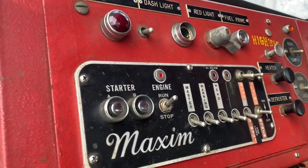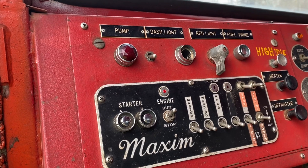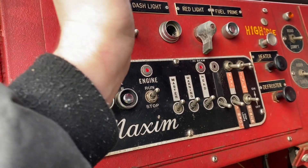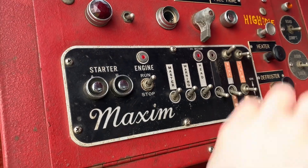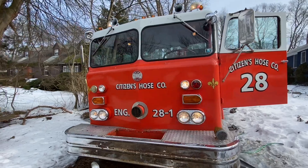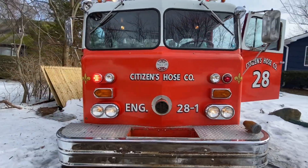Now everything on this truck is fully functional — sirens, lights. So let me light her up right now and let you all see the lights. Right here we have all our lighting controls: red lights turns on all the flashing lights, this turns on my headlights, park lights, scene lights, etc. Here she is all lit up — it's kind of hard to see the lights flashing because of the daylight.